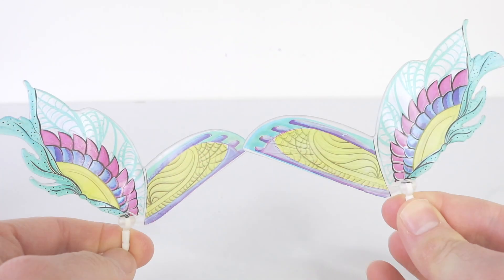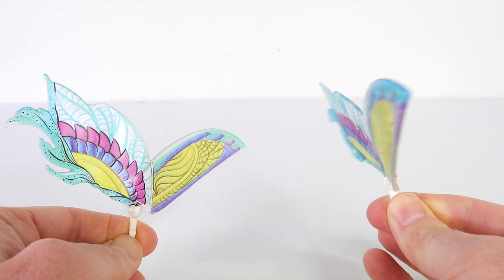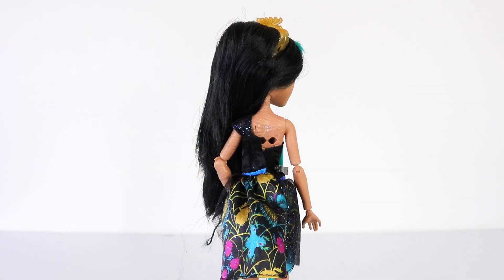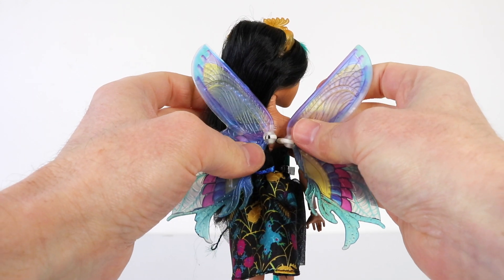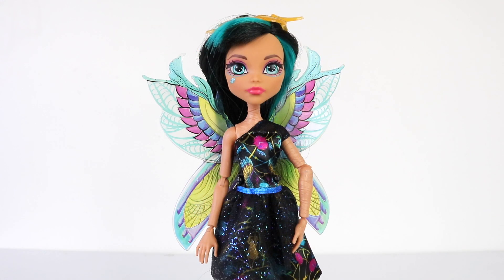Cleo also comes with a beautiful pair of colorful wings, made from a hardened plastic. On her back she has two holes and the wings simply clip into place. This is what she looks like with her beautiful garden wings attached — they are translucent and done in bright colors. We'll just spin her around so you can see her from the back.